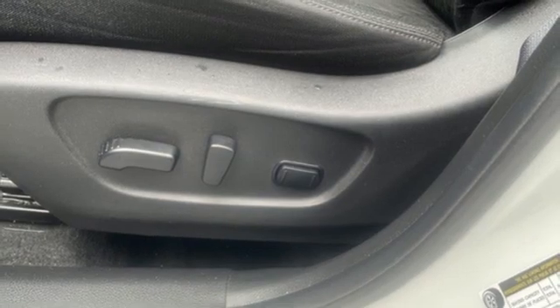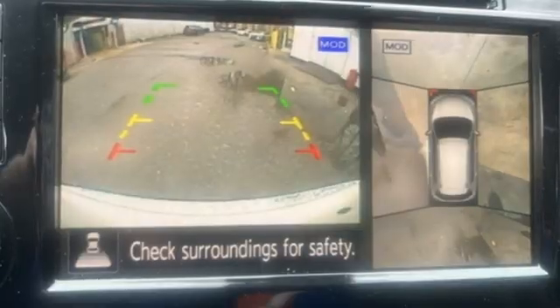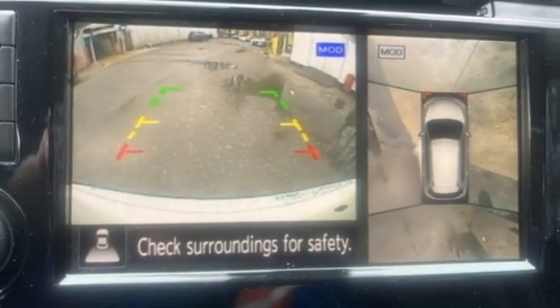Remote engine start, AM-FM satellite radio, aluminum wheels, doors and push-button start proximity key, and hands-free liftgate.